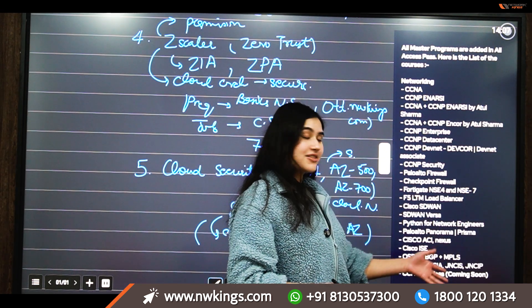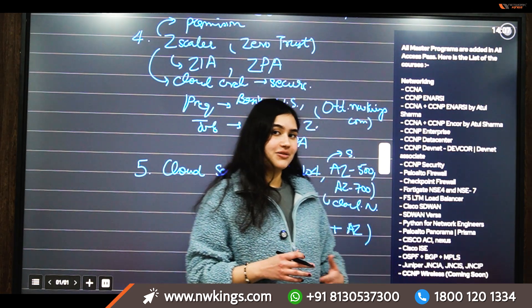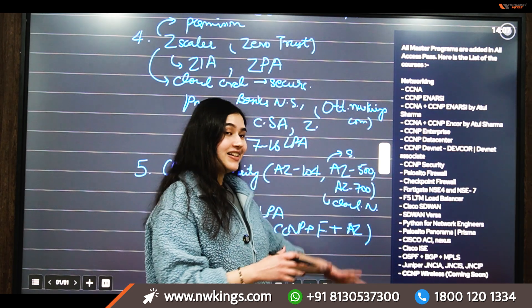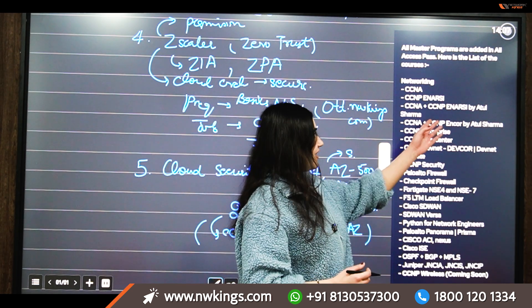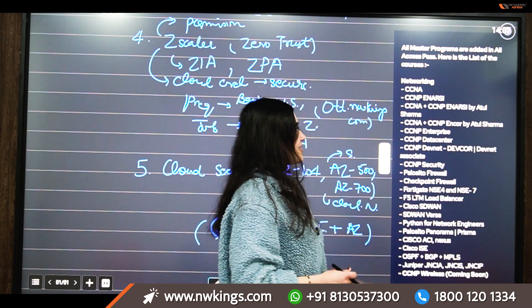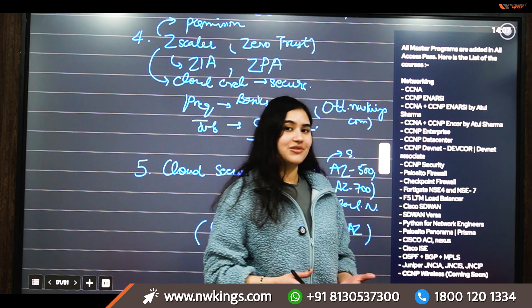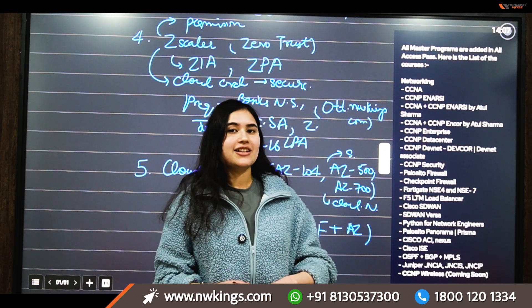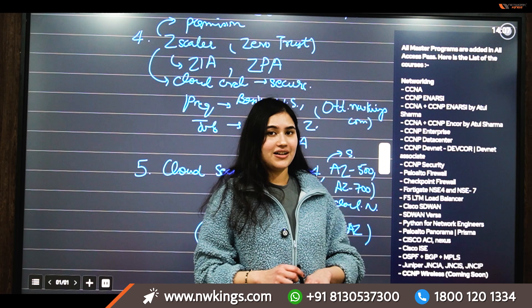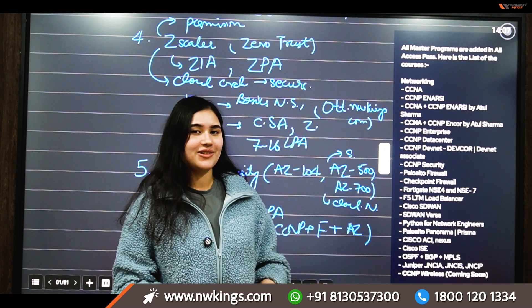In Palo Alto we cover Panorama and Prisma, and we also have ISE with more modules being added regularly. The cherry on top is content by our founder Mr. Artur Sharma, with modules on MPLS, core enterprise, data center, and many more. Check out odt.nwkings.com to explore the All Access Pass and learn directly from engineers. Thank you so much for watching.